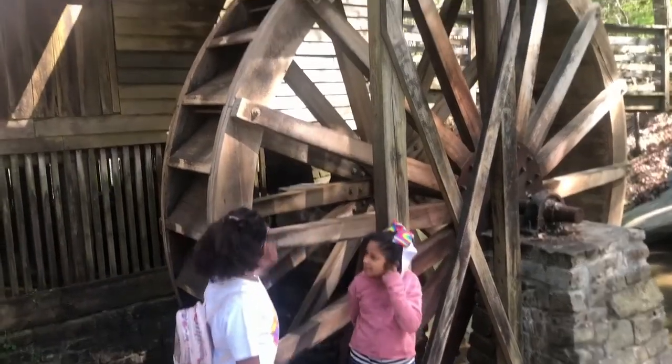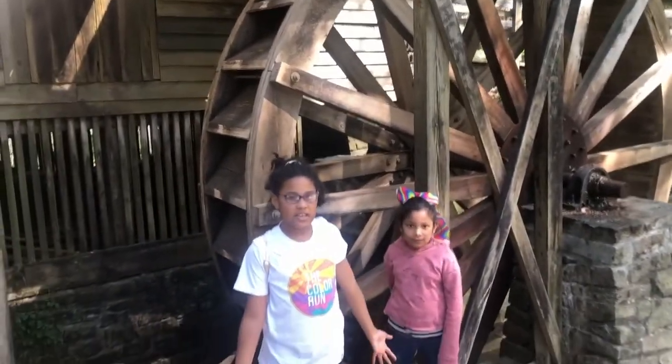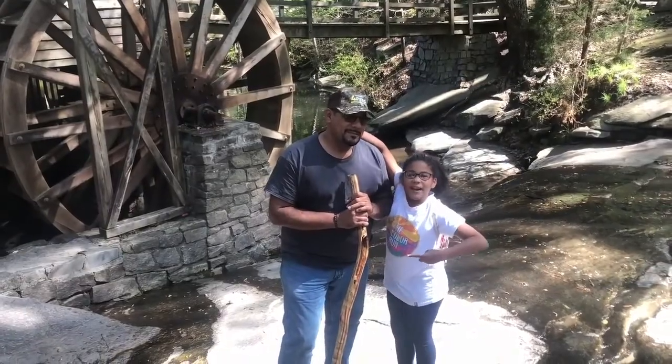This is the water mill and it made energy using the water back in the day. Isn't it beautiful? This is Big Daddy with his hiking stick, walking like Moses.